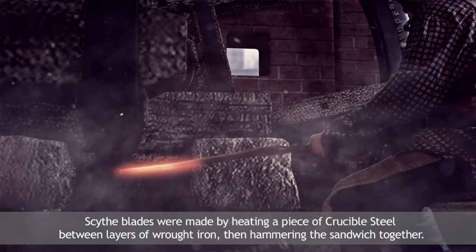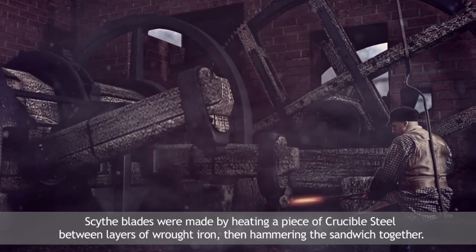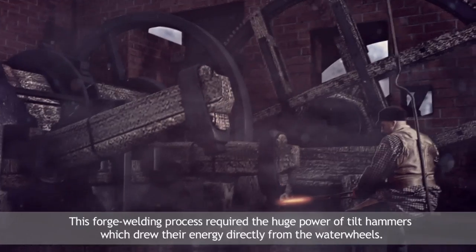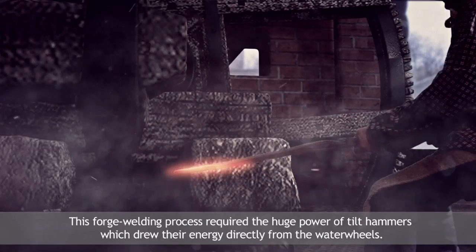Scythe blades were made by heating a piece of crucible steel between layers of wrought iron, then hammering the sandwich together. This forge welding process required the huge power of tilt hammers, which drew their energy directly from the water wheels.